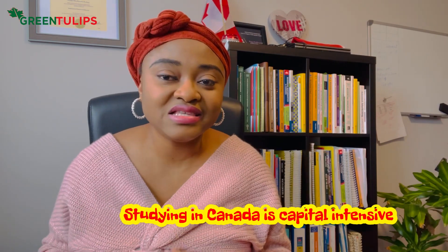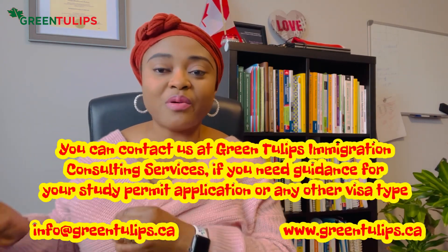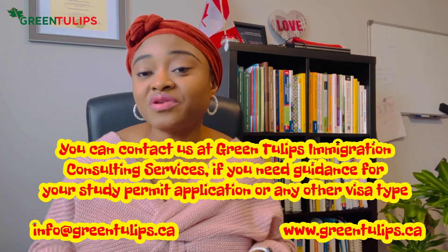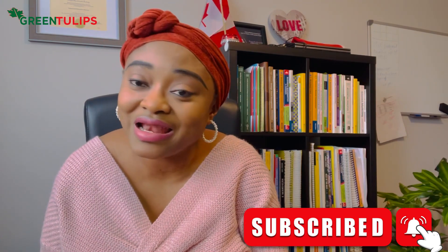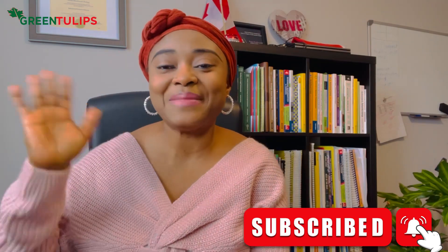This video focused specifically on proof of funding, which is an integral part of the study permit process. During my sessions with clients, I always start with funding — tuition, cost of living, and all the rest — and I ask: is this feasible? Are the funds available and accessible? Only then do we move on to other requirements. I hope you enjoyed this video and learned a thing or two. Please subscribe, like, comment, and share. Thank you and have a great time!